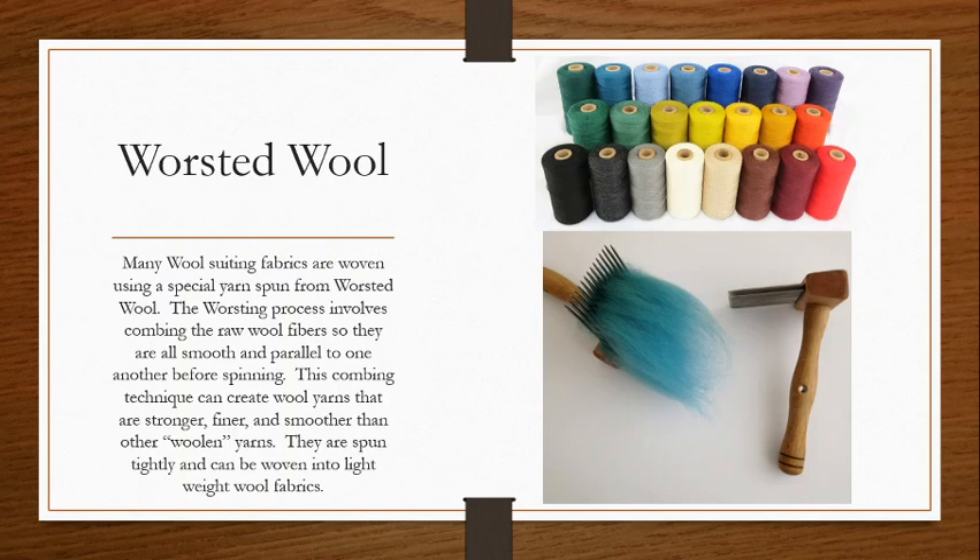When they're woven, it typically creates a stronger, finer, smoother fabric than our other woolen yarns, which don't undergo such intense combing and typically use shorter fiber yarns. Typically, whenever you see a lightweight wool, it's made from worsted wool, because this process allows us to spin finer, tighter, smaller yarns than our typical woolen yarns, which are kind of fuzzier and thicker.